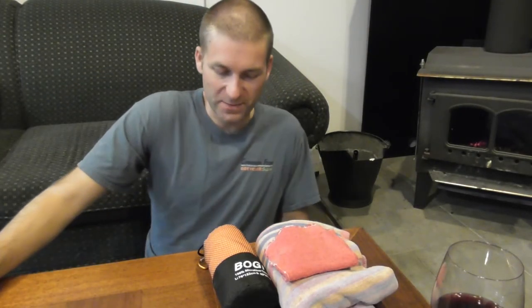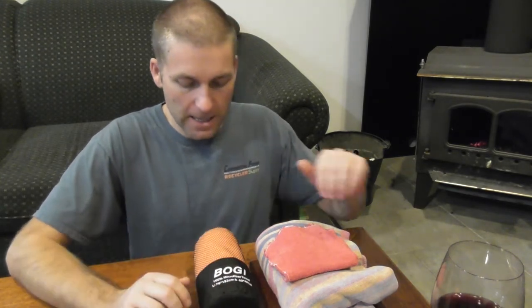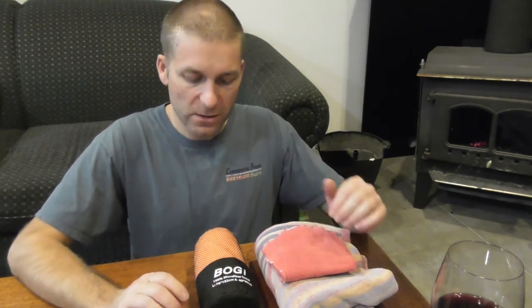Welcome back everyone. We've only got a few gear reviews left for the getting prepared for the winter camping season and outdoor activities. This gear review is on a microfiber towel and face cloth. The one I got is Bogey.